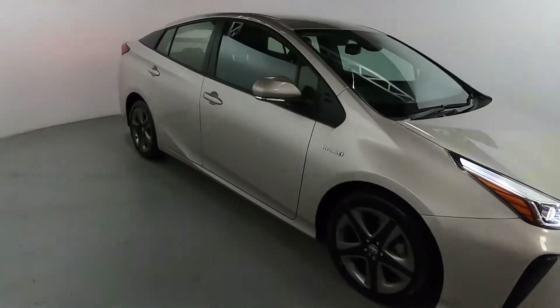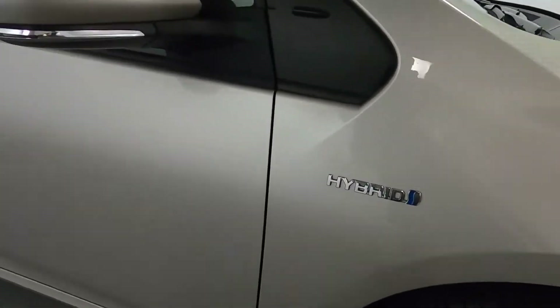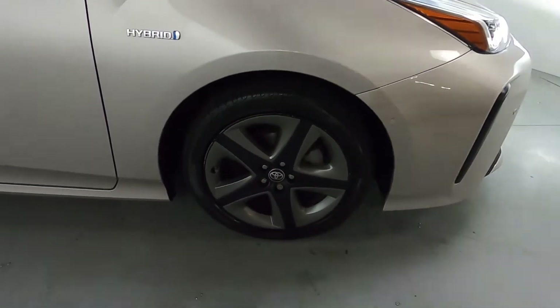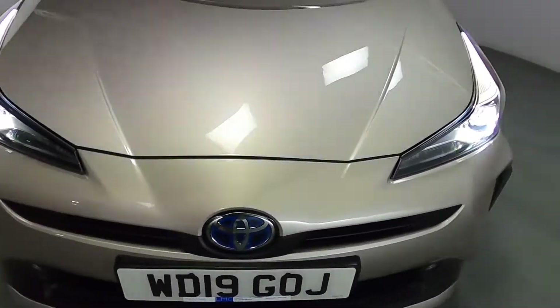It's finished off nicely in this glossy tan colour, with hybrid badges all around the car, and these nice star-shaped wheels. You've also got front parking sensors.